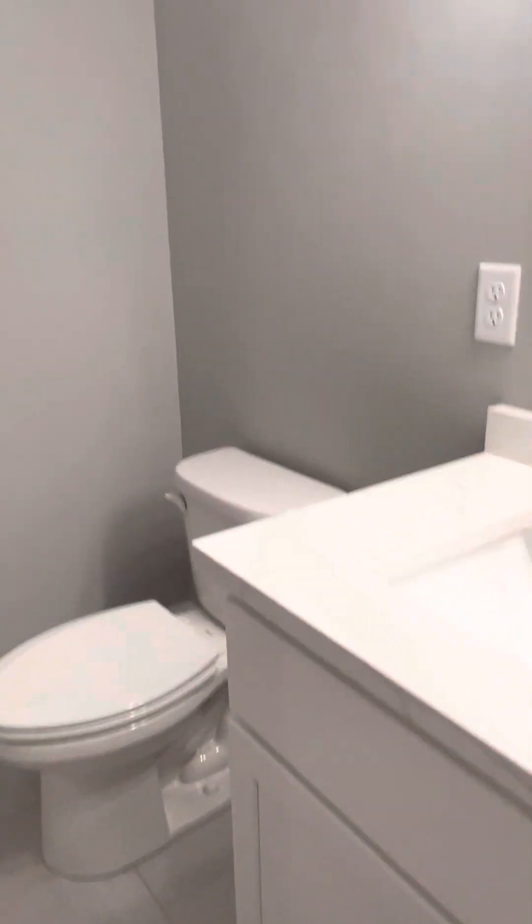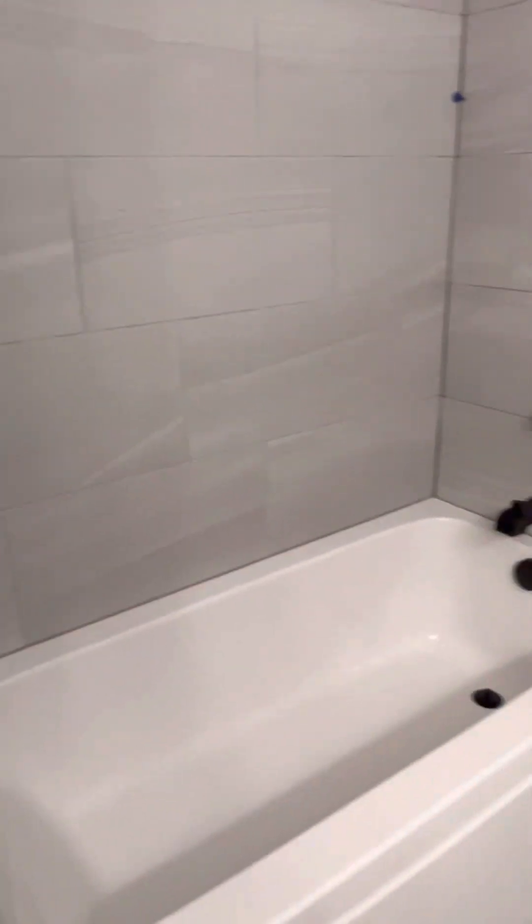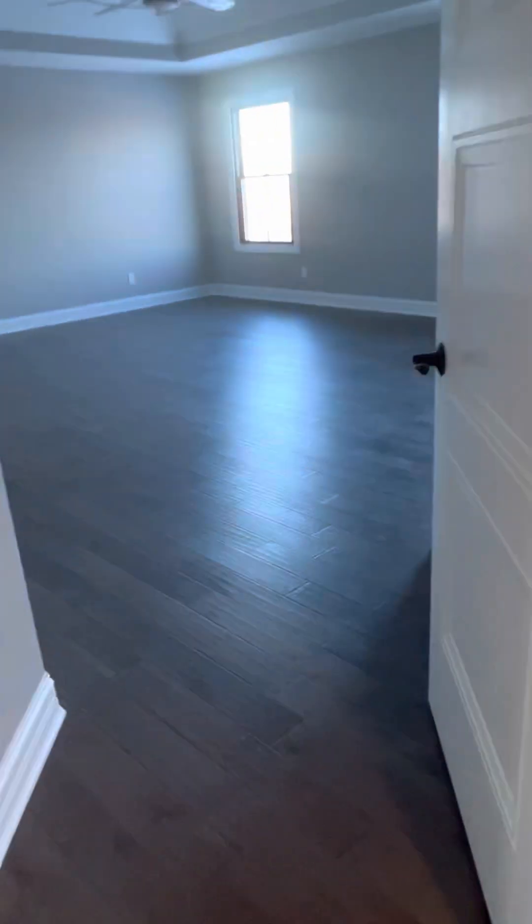Wait, wait a second. One, two, three, four — yeah, there's four bedrooms. How do I get four bedrooms? It says five, but I think they're counting the room downstairs. Right, yeah, that would be it.